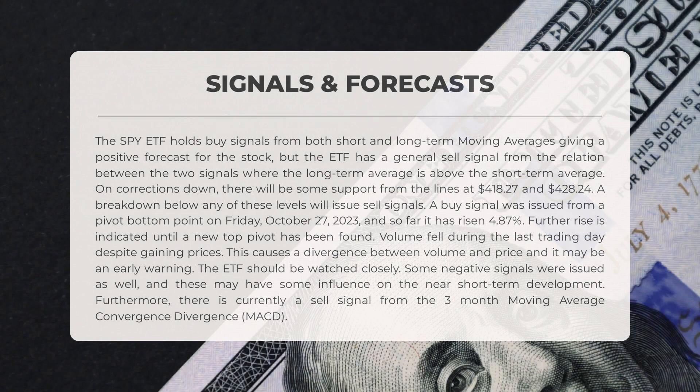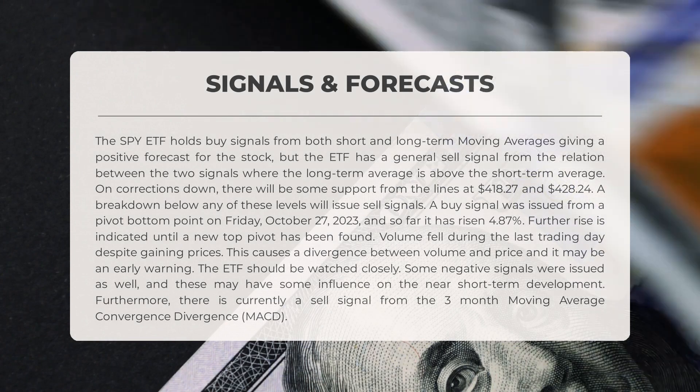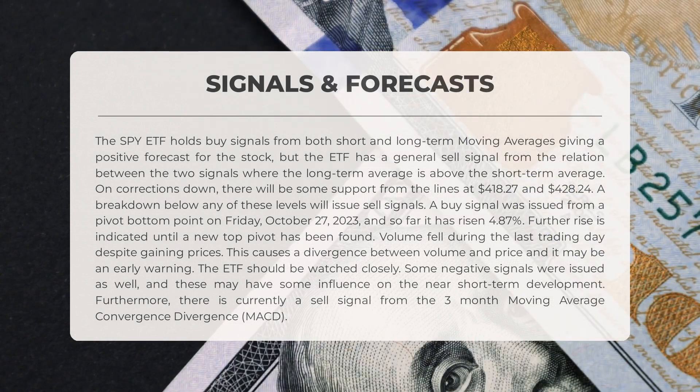The SPY ETF has both short and long-term moving averages indicating a positive forecast. However, there is a general sell signal due to the relation between the two signals, with the long-term average positioned above the short-term average.